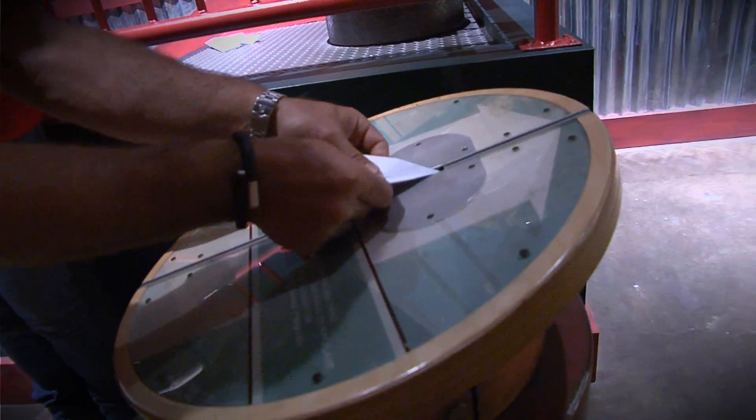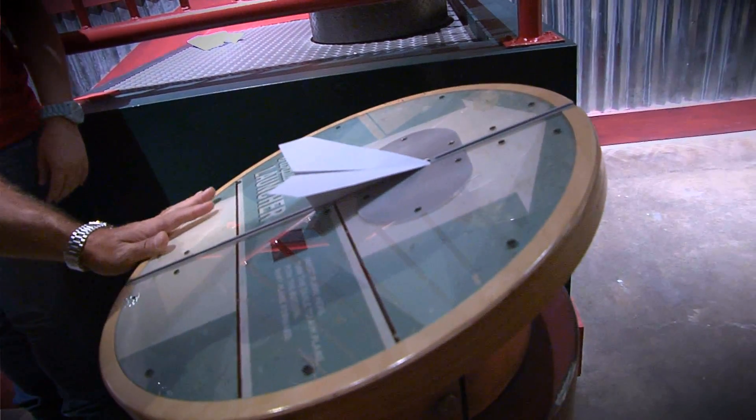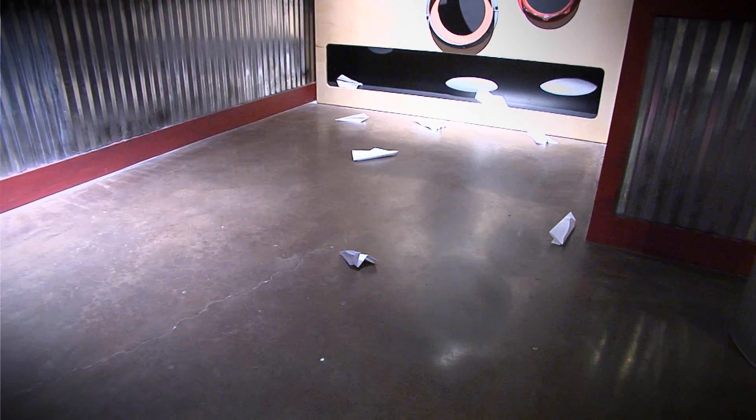Now it's my turn. All right, that looks hilarious. Ready? Yeah, I told you it didn't fly very far. Okay, so a flight engineer I'm not.